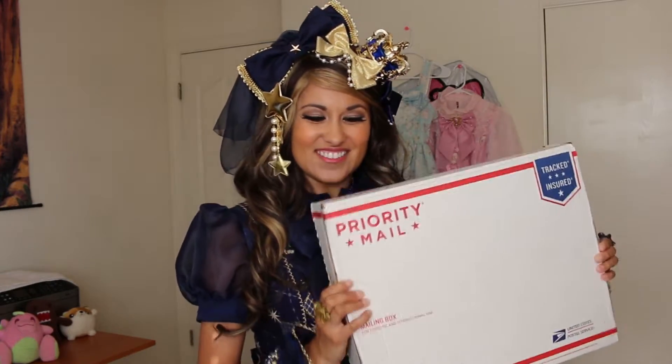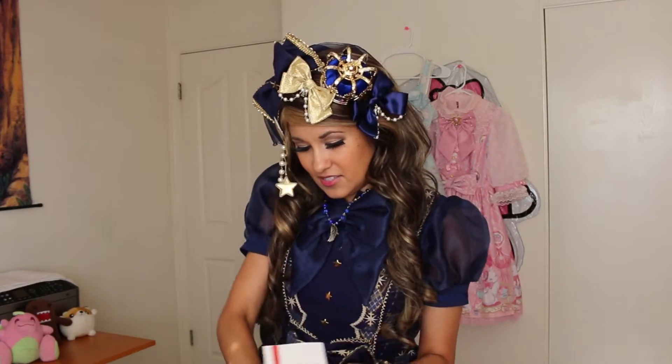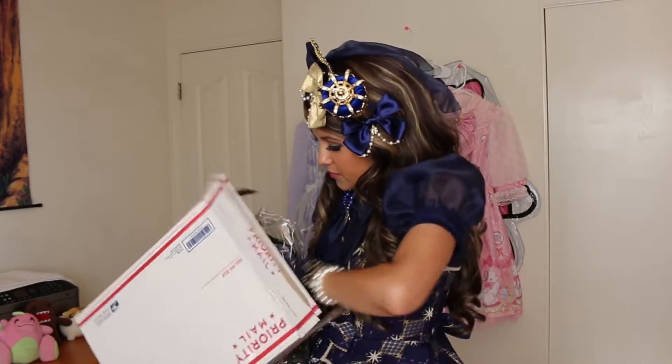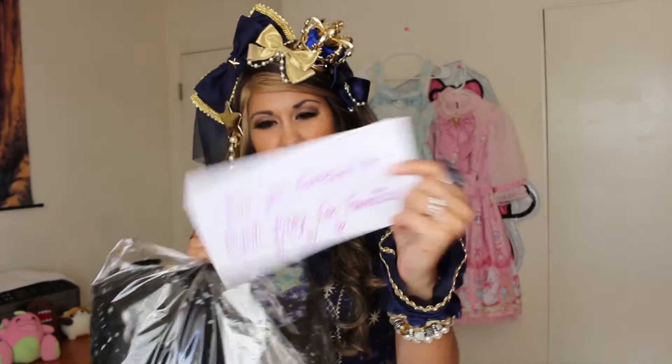I'm really excited — let's go open it up and check it out! It looks so pretty already. I did order this from the Angelic Pretty San Francisco website, and they always like to put cute little notes in here. You can see it says 'Thank you, Natasha' with little hearts — really cute.